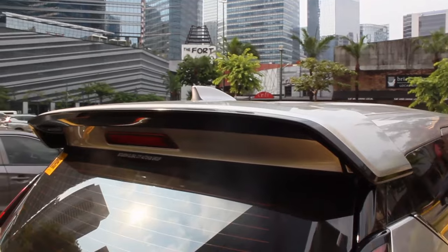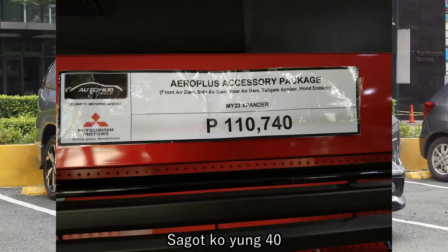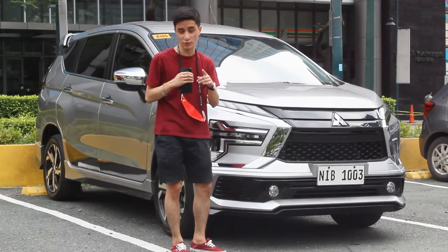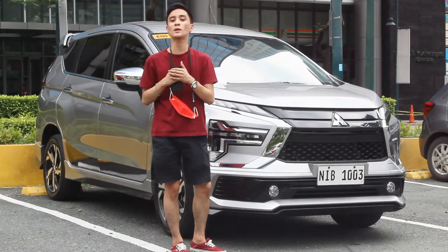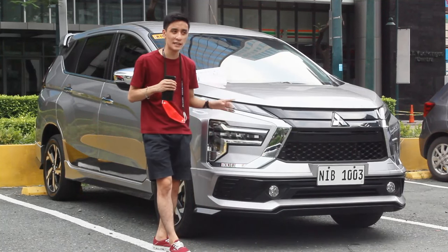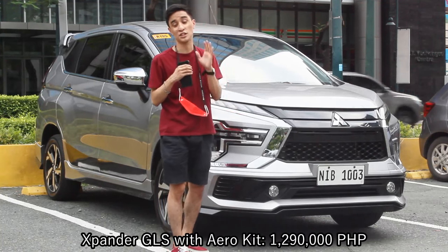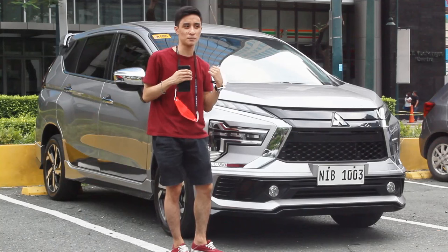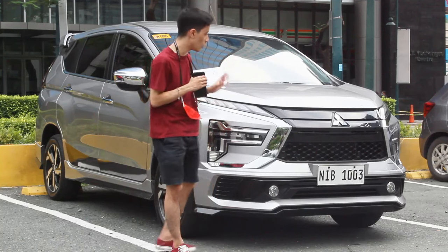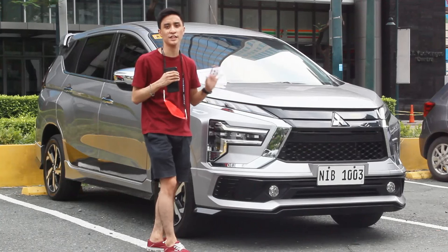Aside from the extended front bumpers, you also have side skirts, a new rear bumper design in gloss black, and a spoiler I really like the look of. The cost for all of this aero kit is an additional 110,000 pesos. The GLS variant — top of the line — is 1,180,000 pesos, so with the aero kit it's closer to 1,290,000 pesos — same as the pre-facelift Expander Cross which is still on sale today.